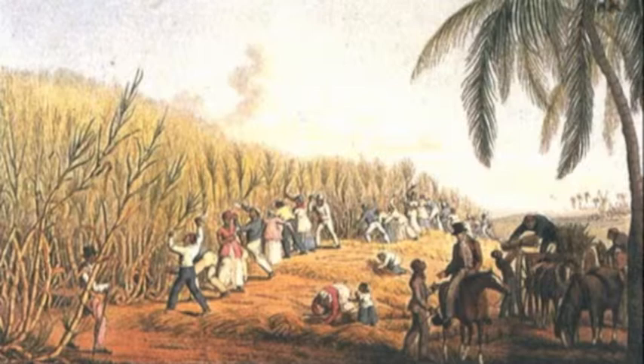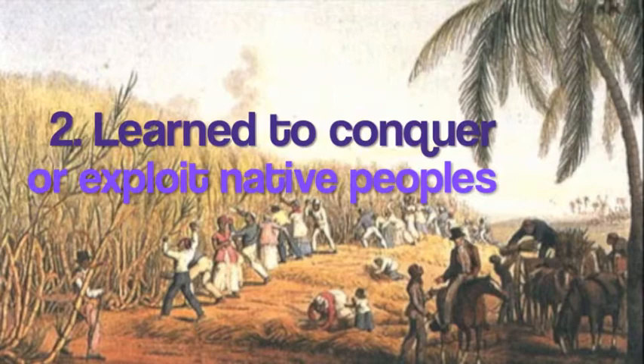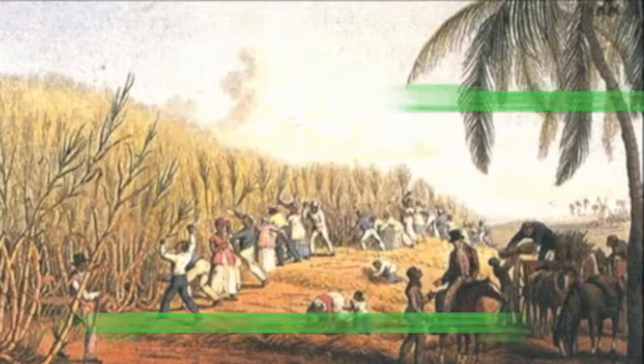By the time Columbus set sail for what he thought was Asia, Europeans had learned three key lessons of colonization. First, they learned how to transplant crops and livestock to new places. Second, they discovered that native peoples in the places they discovered could be exploited — think Africans and slavery. Third, they developed a plantation system that used slavery as its labor force. This was a resource that was both cheap and nearly unlimited.